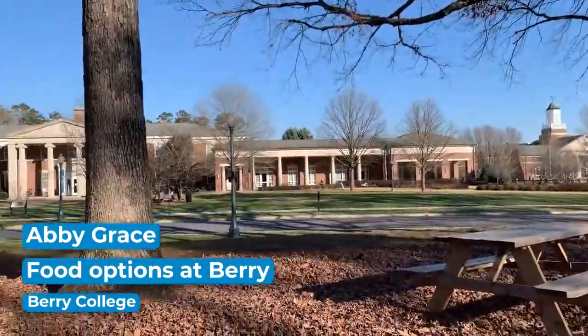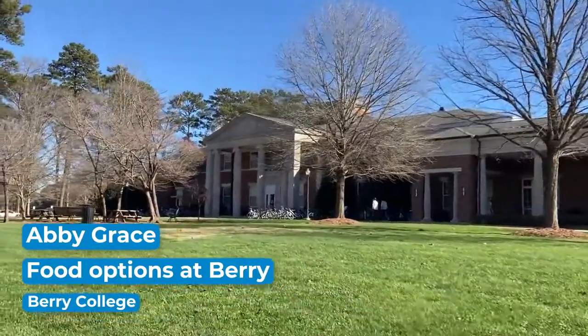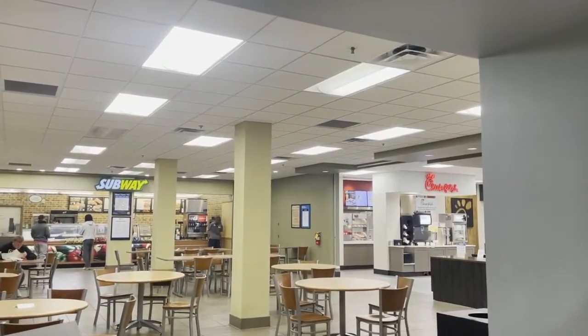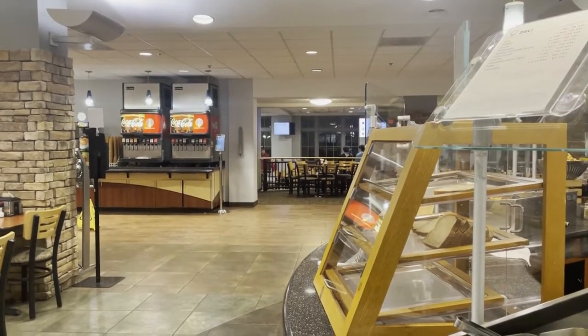Hey guys, so I'm in Cranert right now, which is basically just our center for student activities, but it's also the hub of where you're going to have a lot of food options. We have a Subway, a Chick-fil-A, a Starbucks, and then also a Pod Center which is really like a convenience style — you can grab some coffee, some energy drinks, some chips, that kind of thing.